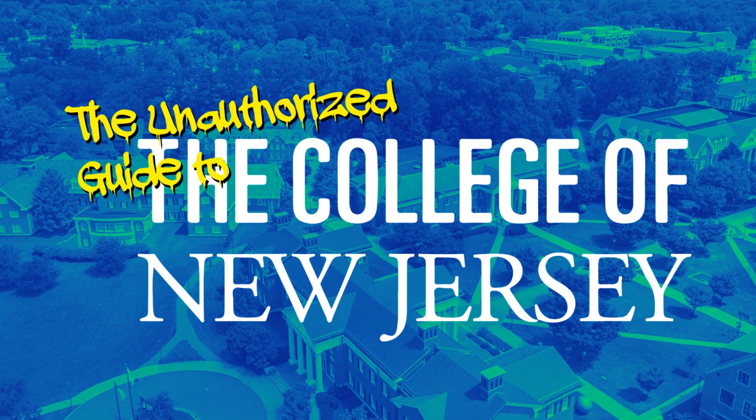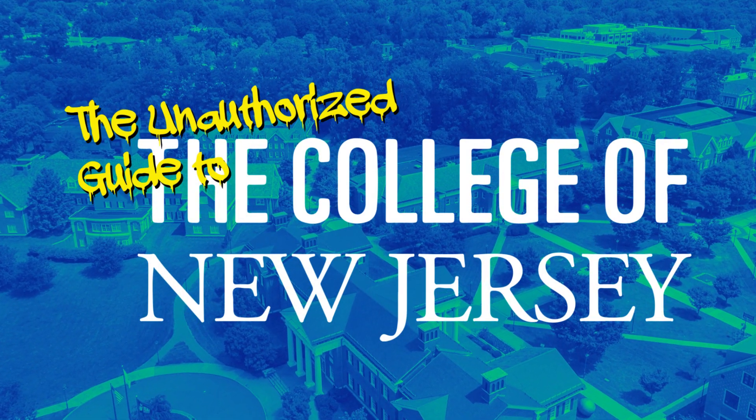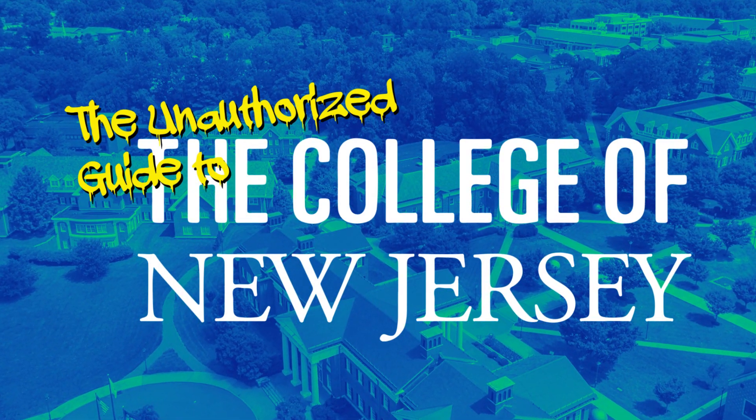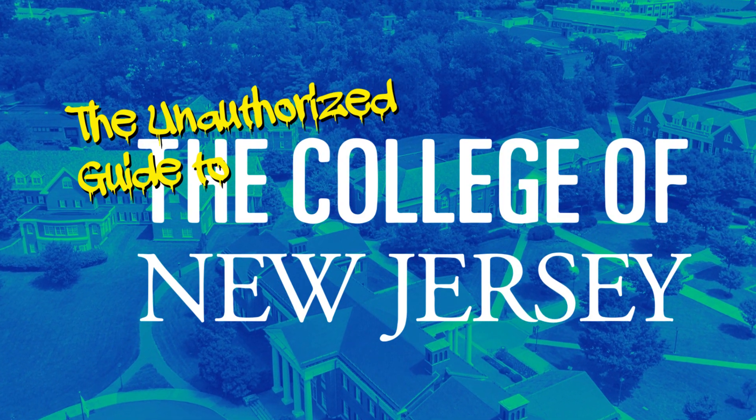Parking at TCNJ — it's a nightmare. Just don't do it. Okay, but for real, if you are a commuter, good luck finding parking here on campus. It's easily the worst part of TCNJ, with an incredibly unbalanced parking system. Let me explain.